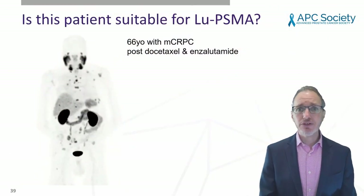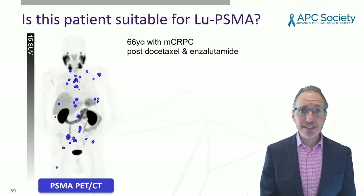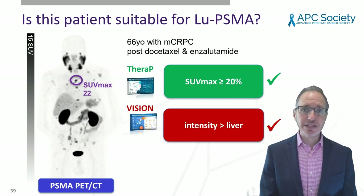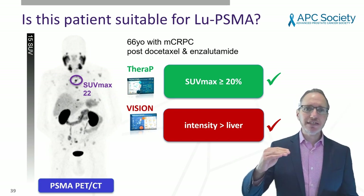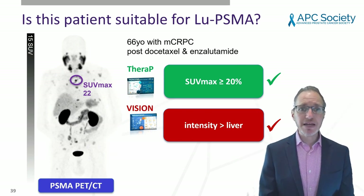I want to go back and talk about patient selection, because this is not a treatment that benefits absolutely everyone. This patient has progressed after both docetaxel and enzalutamide and has moderately extensive bony metastases. On the PET scan, we can measure the intensity of uptake at particular pixels using the SUVmax — here it is 22. For the TheraP study you need an intensity above 20; in the VISION trial, greater than liver. On PSMA PET alone, this patient is suitable by either study criteria.